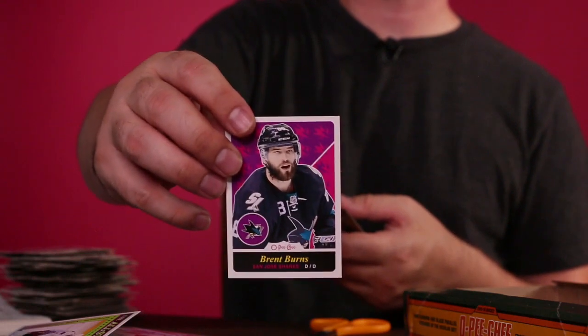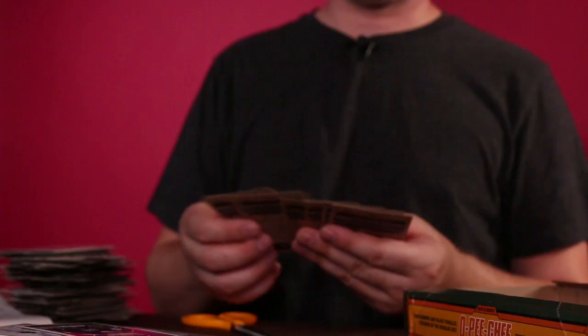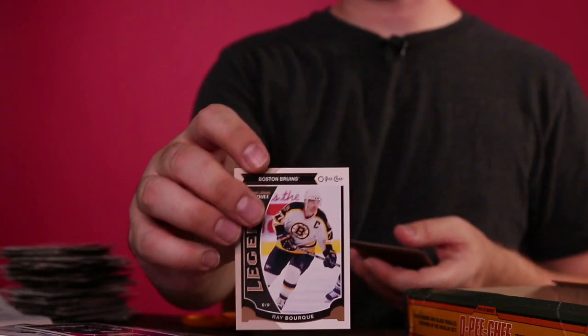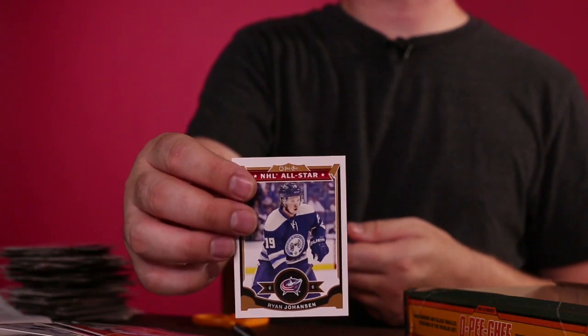Look at this — Brent Burns! This is great, I love this. I like Brent Burns, he's a good player. I actually have season tickets to the Coyotes, so I'm really excited for hockey season to start back up — it's coming right around the corner. Ray Borg — that's nice. Almost breaking that 600 number but not quite. Ryan Johansson all-star — that's nice.